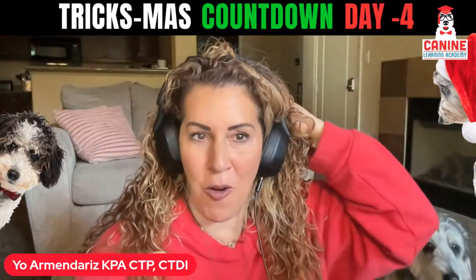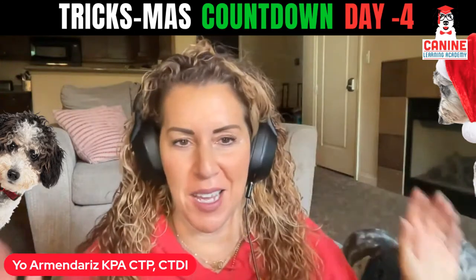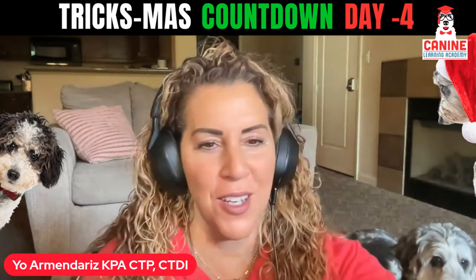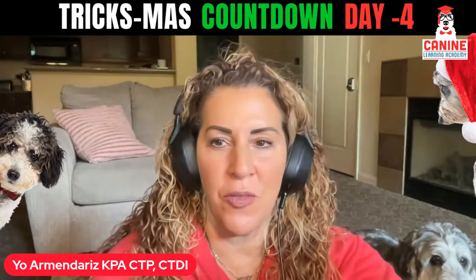Hello guys, and welcome to day four of the Tricksmas Countdown. I am Yohar Manderas, your host for this particular trick and the owner of Canine Learning Academy, as well as a certified dog trainer.